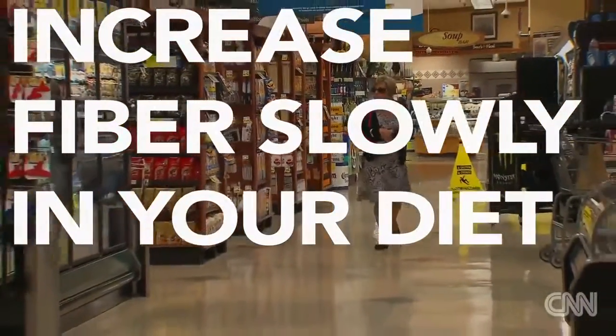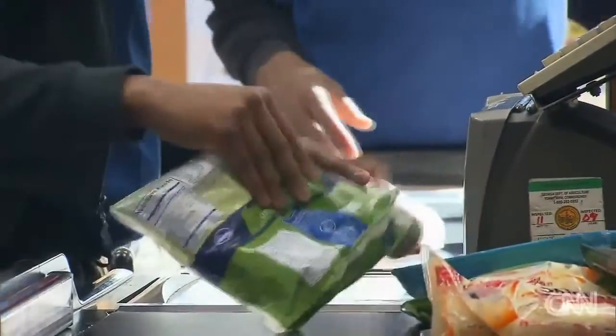As you increase fiber, you become tolerant to that amount, as your bacteria are able to metabolize it more effectively.